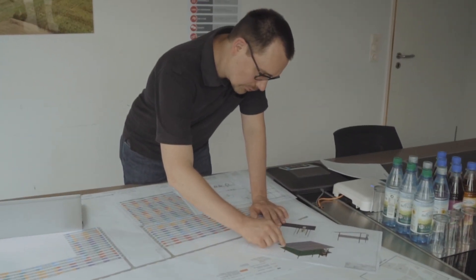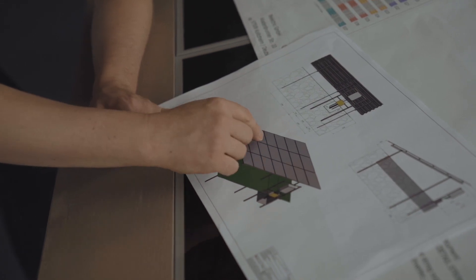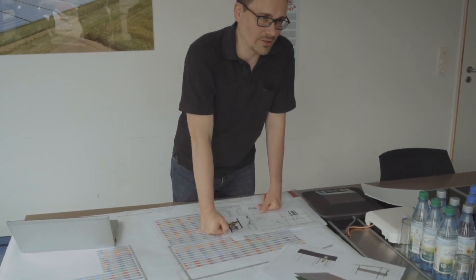Hier kann man nochmal sehr schön den Modultisch sehen. So sieht der aus. Drei Module hochkant und das Ganze 26 Module breit. Das Ganze 5366 Mal ergibt das Gesamtkraftwerk.